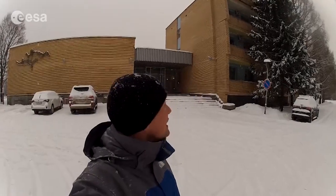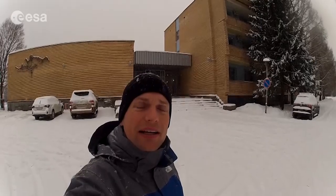I'm standing outside the prophylactorium in Star City — this is where all the European astronauts live. As you can see, it's started to snow again, so let's get out of here and have a look at our living accommodations. This is the third floor of the prophylactorium, where we have our offices and all of our rooms.